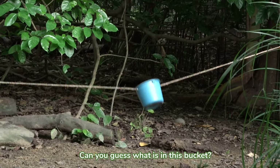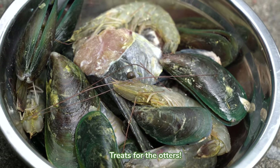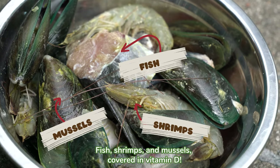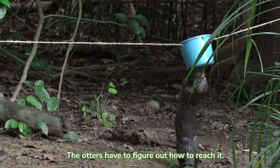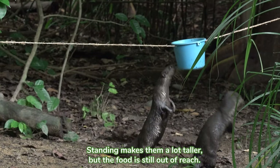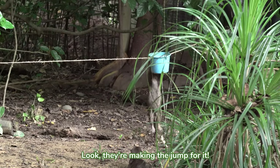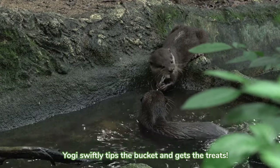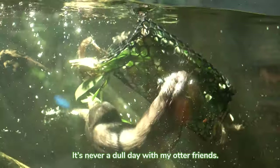Can you guess what's in this bucket? Treats for the otters! Fish, shrimps, and mussels covered in vitamin D. The otters have to figure out how to reach it. Standing makes them a lot taller, but the food is still out of reach. Look! They're making a jump for it! Yogi swiftly tips the bucket and gets the treats! It's never a dull day with my otter friends!